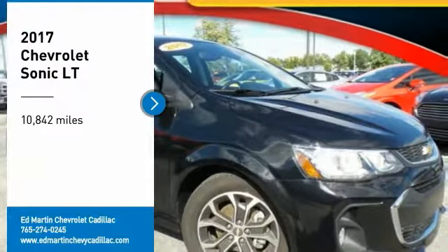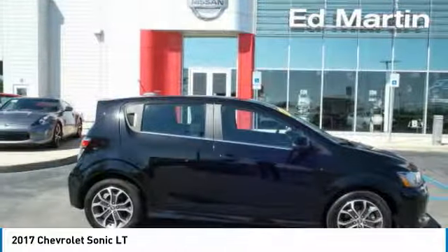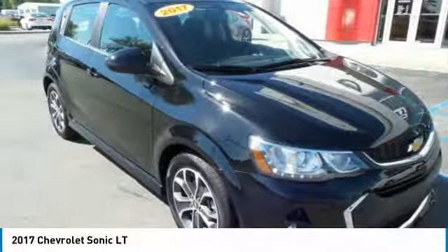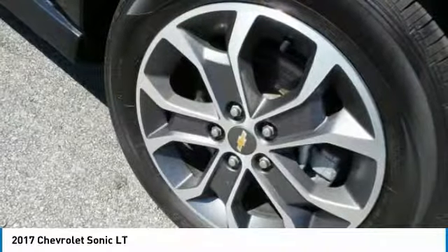Make a great choice today with the 2017 Sonic. The taut, strong body lines and powerful stance of the Chevy Sonic allude to the power you'll find under its hood. Throw a little extra power into the mix with the available turbocharged engine.